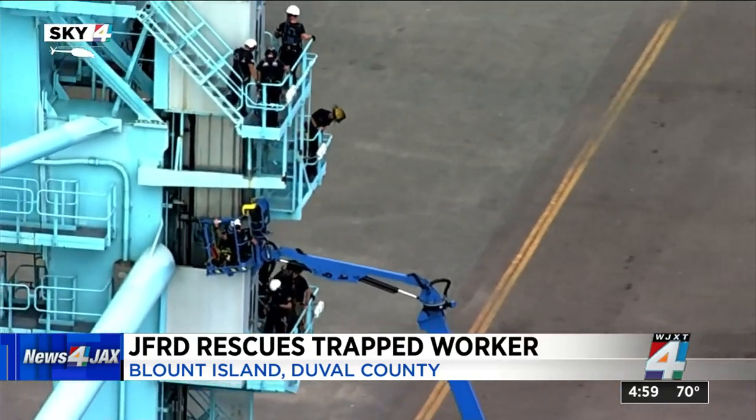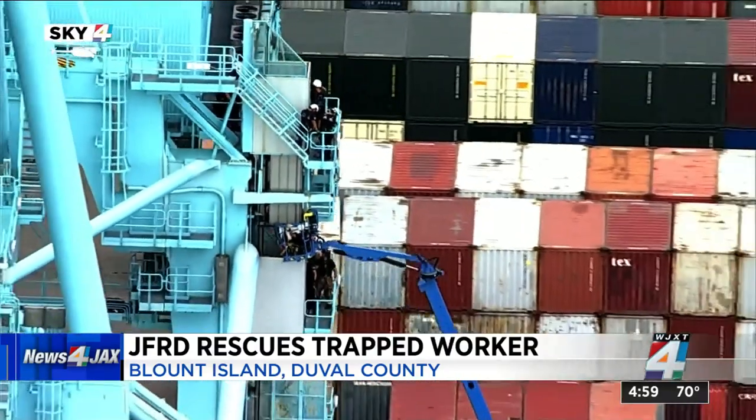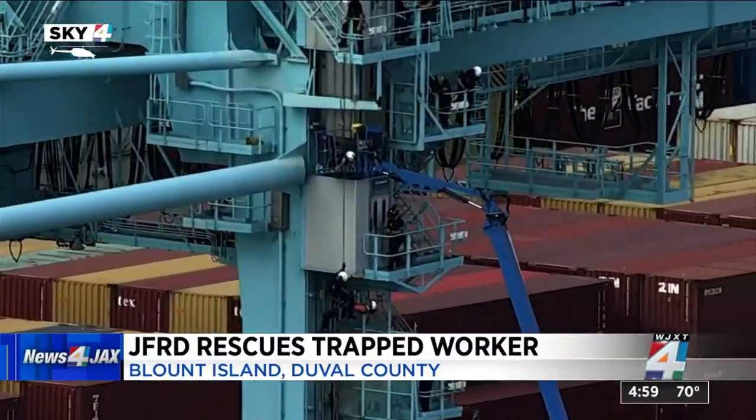A spokesperson with JFRDA says that worker was in a lift. You can see that dark blue piece of equipment next to the crane. It appears an elevator came down and hit it, trapping the man. A little before noon, the department got the call and sent their special operations team in response.